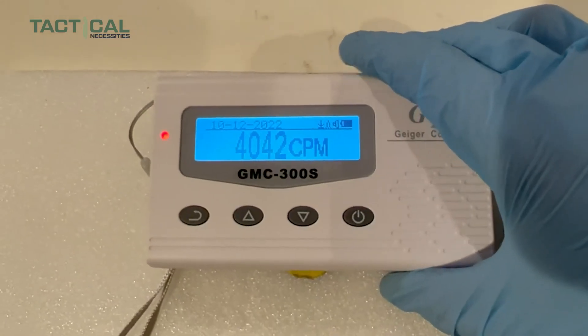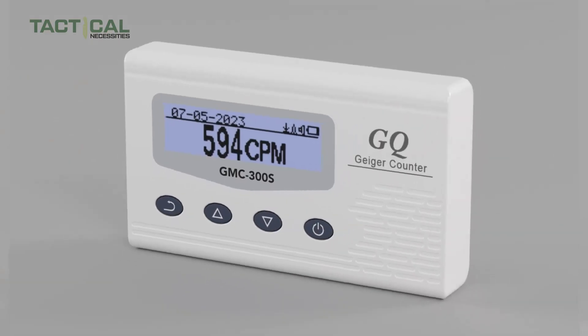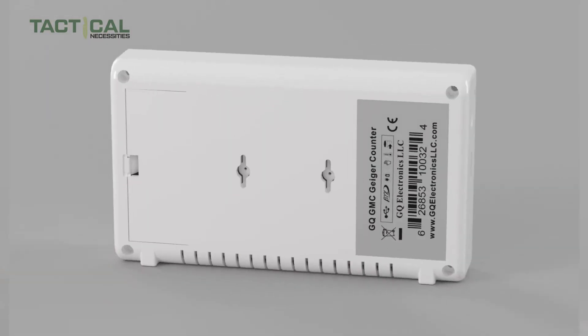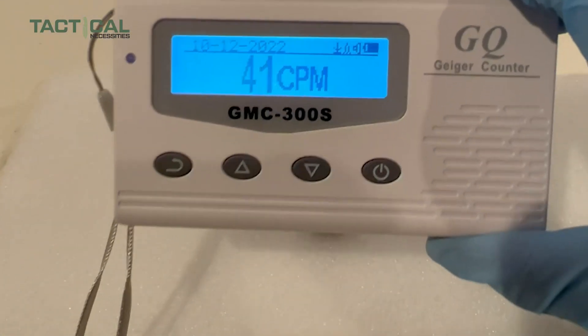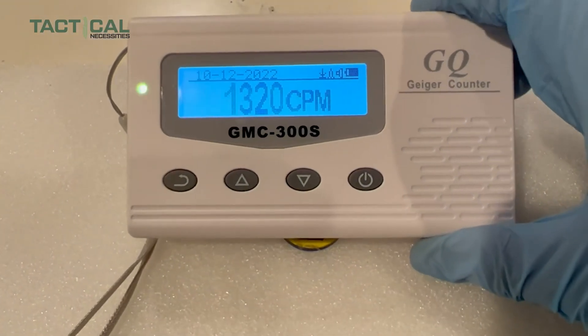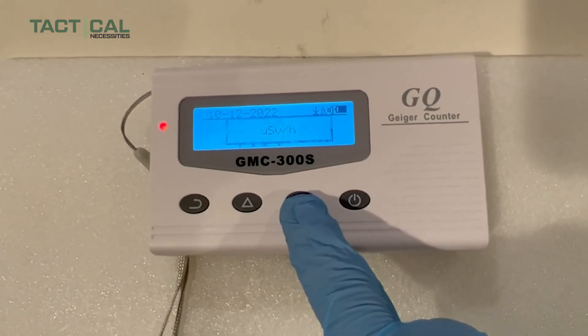With real-time graphing, automatic data recording, and built-in audible and visual alerts, this device is made for convenience and easy monitoring no matter where you are. If you want a dependable radiation detector that fits right into your survival gear — especially for someone on the move — the GQ GMC-300S is worth considering for your kit.